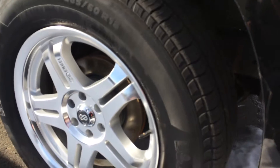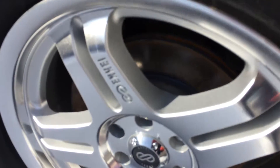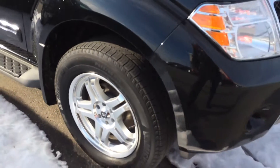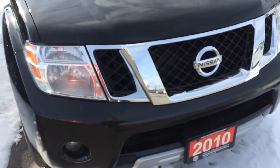Good tires. Brakes are brand new in the front. Really good condition. Just going to walk around it and let you see the whole vehicle.